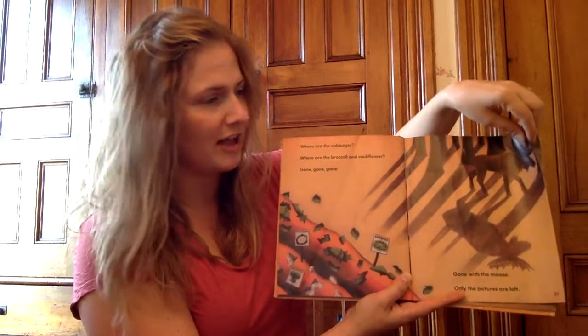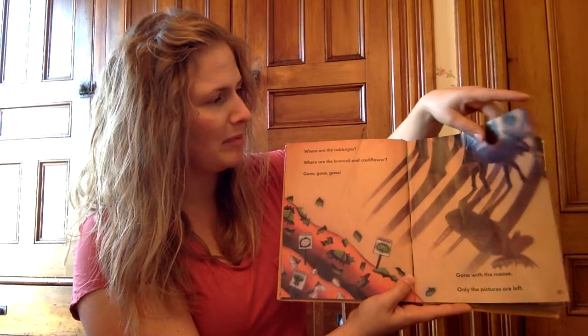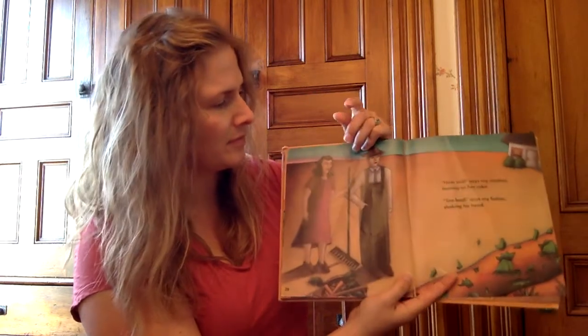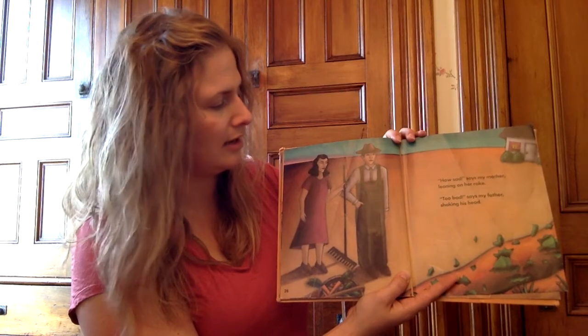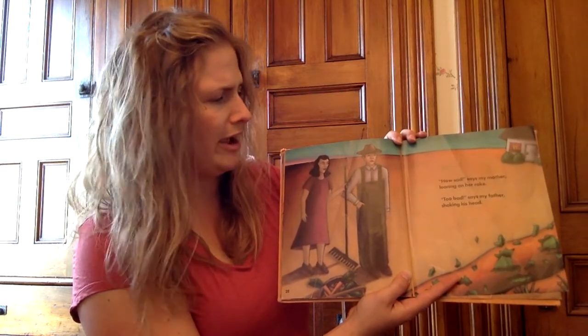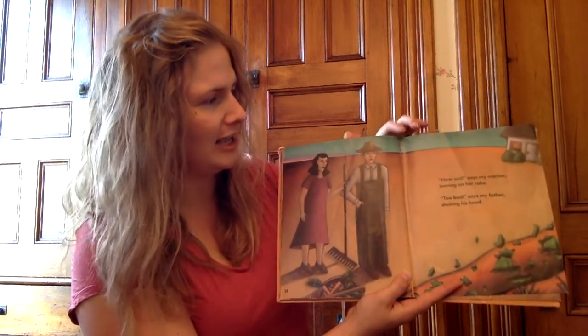Goodbye, moose. How sad, says my mother, leaning on her rake. Too bad, says my father, shaking his head.